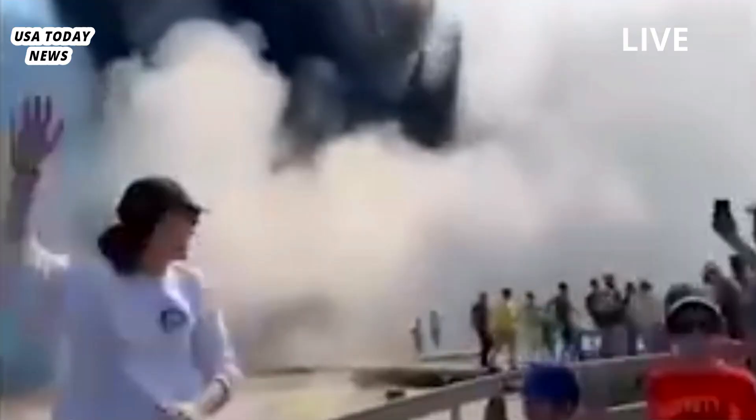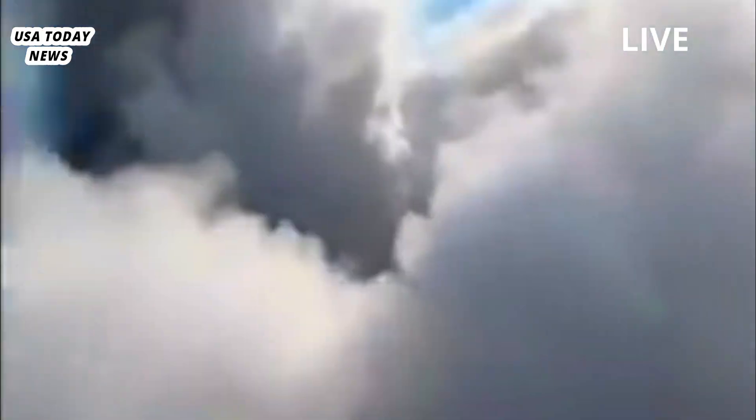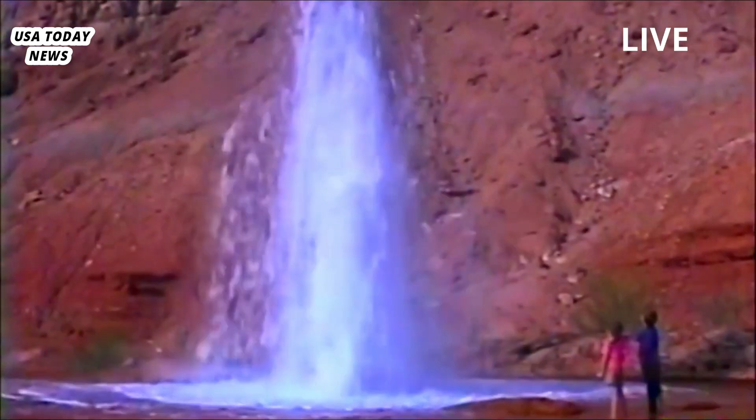They also determined the location and depth of the eruption, which occurred July 23rd at Black Diamond Pool in the Biscuit Basin, about two miles (3.2 kilometers) northwest of the famous Old Faithful Geyser.